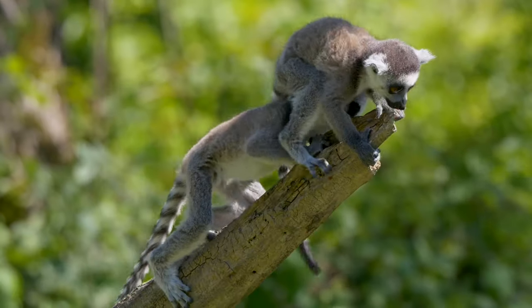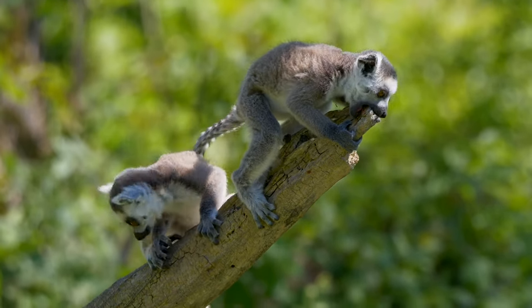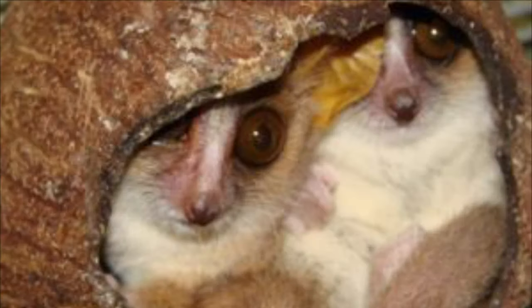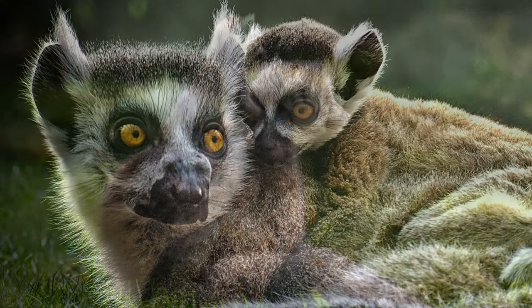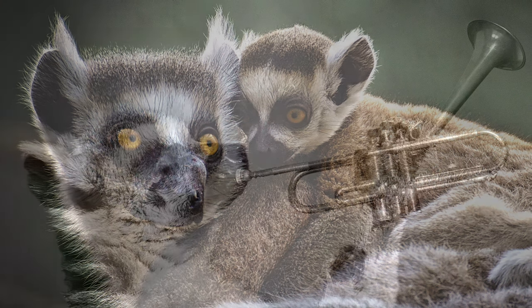Lemur infants typically start eating solids three to four weeks after birth and are weaned at five to six months. Some species like the gray mouse lemur cannot hold on to the young, so the mother carries them in her mouth. Some lemur species build nests and place the young on a small limb in dense forest while the mother forages, hiding the young from predators. The newborns are mobile by that point, so this kind of care only lasts about a month.